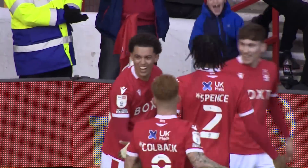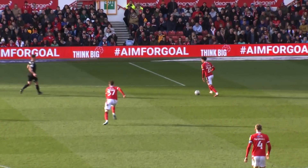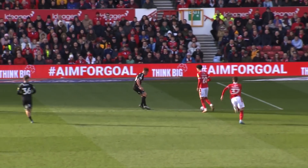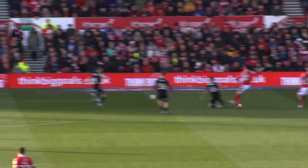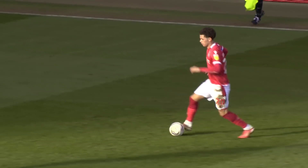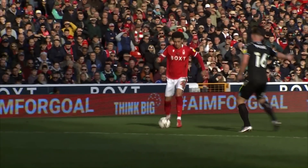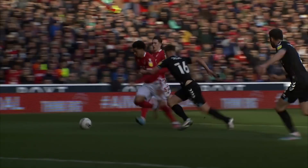I wonder whether there was a slight deflection or something that put off Dan Bentley. And there's that little bit of link-up and rotation we were talking about before the game with Johnson and Spence. Johnson managed to get on the outside there into space. Maybe just catches Bentley by surprise — maybe he thought he was going to try and square the ball.